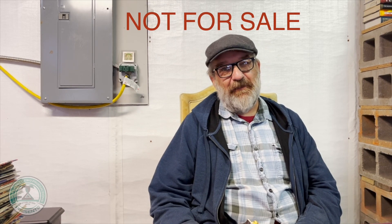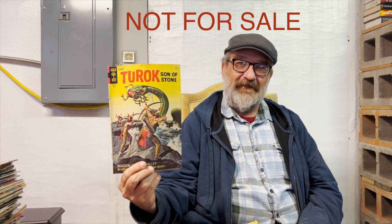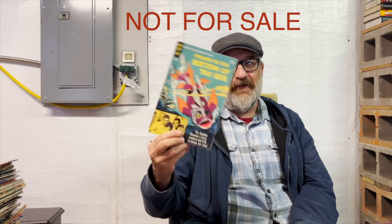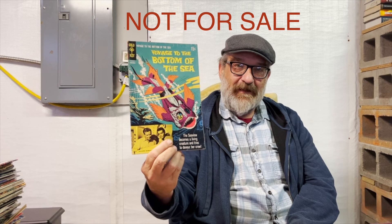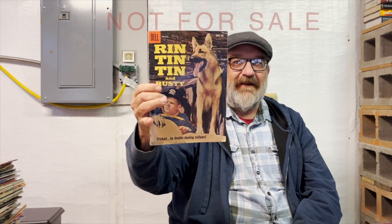I have an interesting pull list situation with my local comic shop. Oftentimes he's able to pick up large collections of old books and I'll end up getting these for very, very cheap — the most I've ever paid is about a buck a copy. These are some beautiful Gold Key books. A lot of you know the character from the video game and the Valiant reboot. These are the originals — always had beautiful painted covers. This is one of my favorite series, an Irwin Allen classic from the 1960s: Voyage to the Bottom of the Sea. Then there's Rin Tin Tin and Rusty, tricked by double-dealing outlaws. I love the photo covers and the nostalgia. These books in this good of shape are worth way more than I had to pay for them.